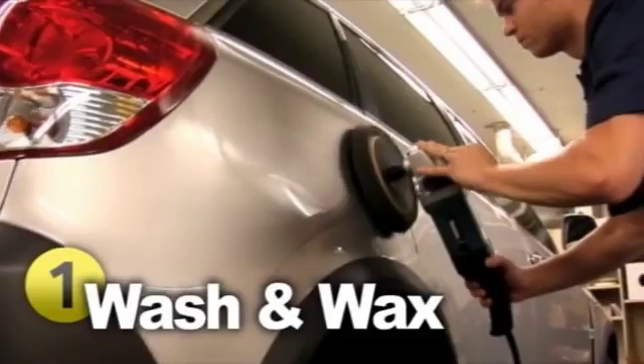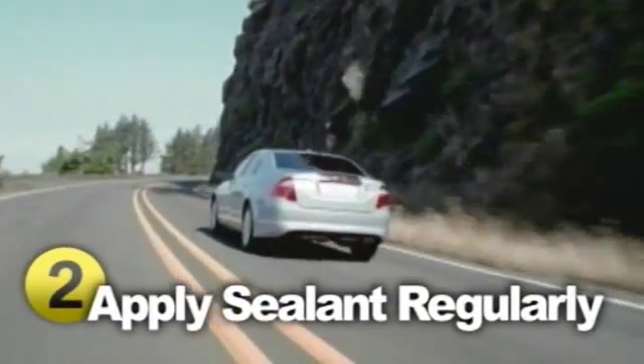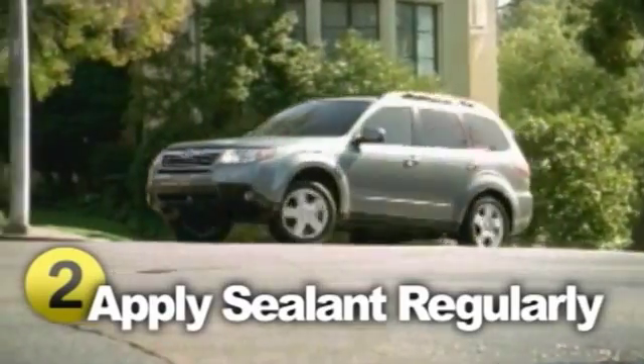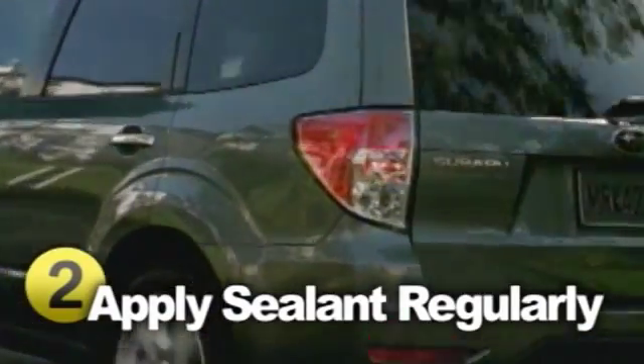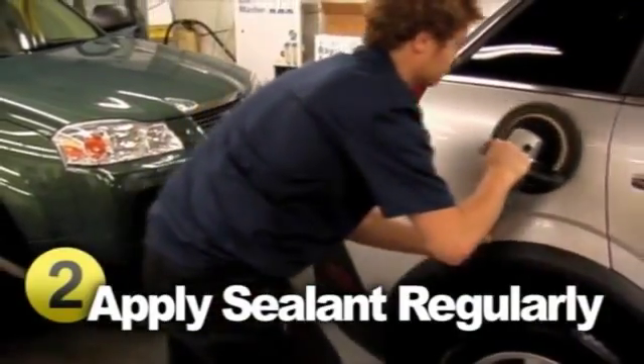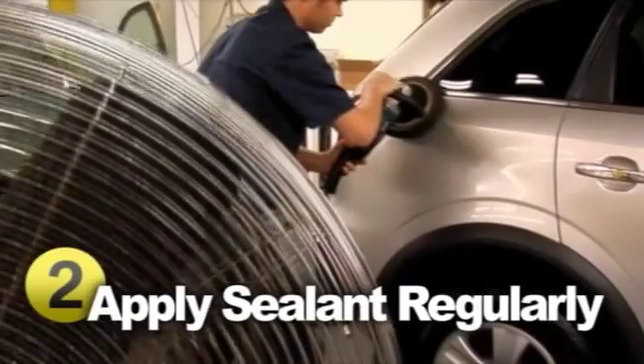Wash the salt off in the wintertime. Another popular product on the market right now is paint sealants. Applying a sealant regularly will extend the life and shine of your paint finish, while also protecting your vehicle from UV rays and moisture. It won't take long to put on, but the showroom shine lasts an impressive amount of time.